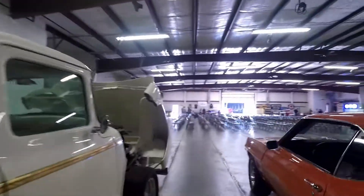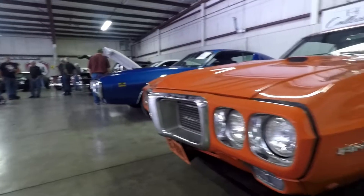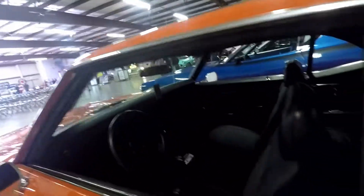Wow, look at this — it's a Camaro. Oh wait, you know what, it's a Pontiac. I said Camaro, slap me now. Here's some facts for you — look at it, the interior looks like it was redone. Beautiful.